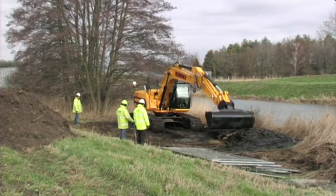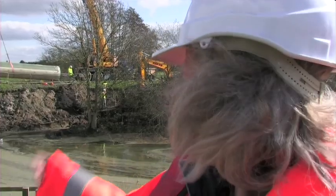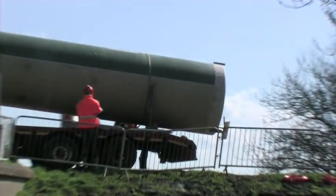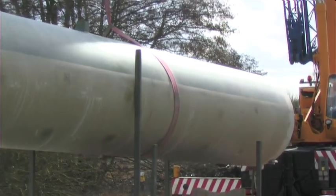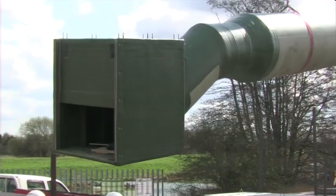I'm Marianne van Nieuwenhuijzen, I'm one of the directors of Aquatic Control Engineering LTD. As you can see, it's going very well — we're very pleased. This is the first fish siphon in the UK. There are nine or ten successfully working in the Netherlands, and hopefully this is going to be the first success in the UK.